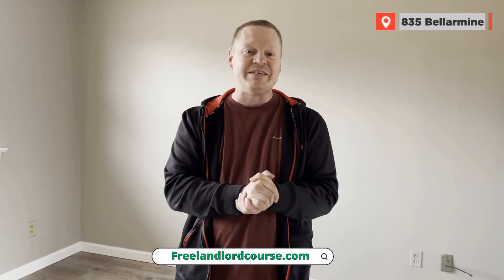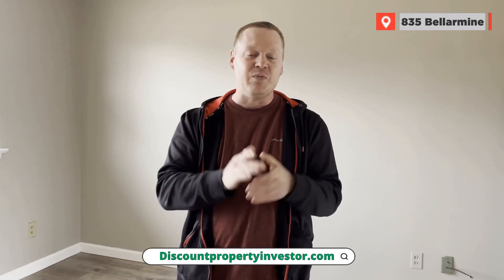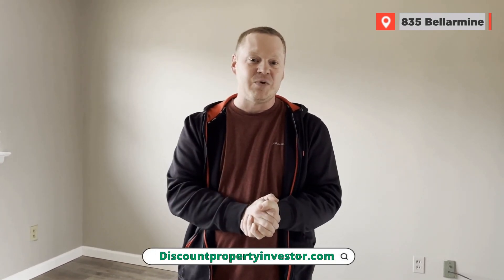Thank you so much for watching. Check out the free landlord course or discountpropertyinvestor.com for more free real estate courses.